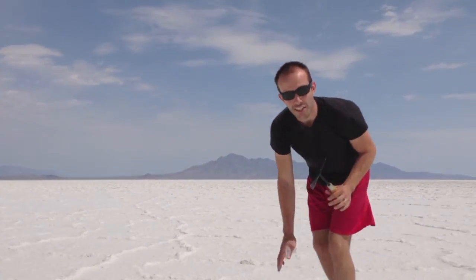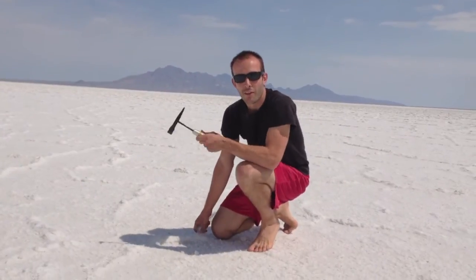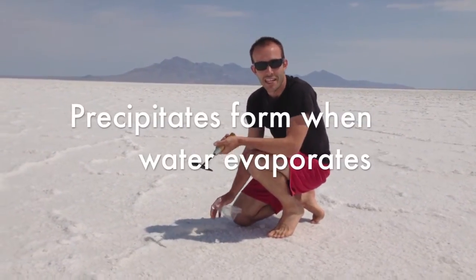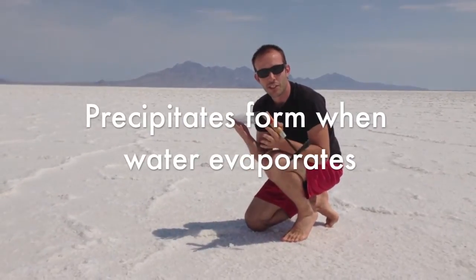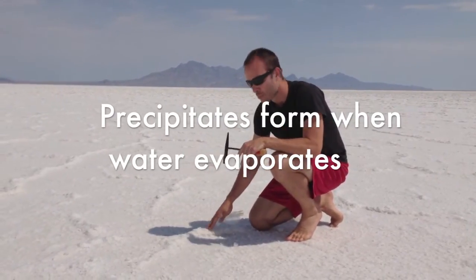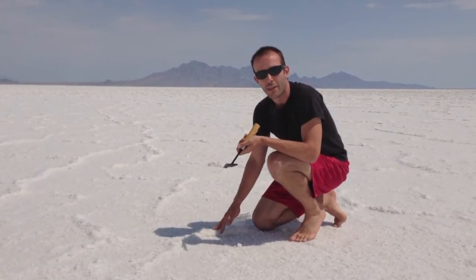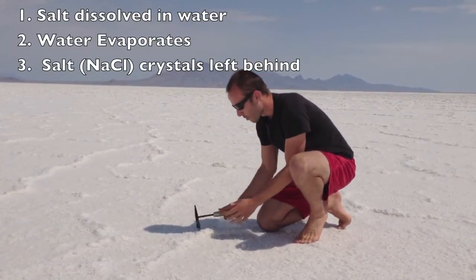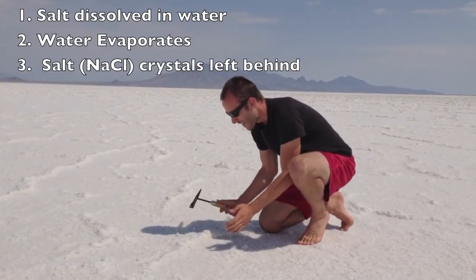The way this salt actually forms is one of our main ways of mineral formation — it's precipitation. These minerals were actually dissolved in the water. This salt was dissolved in the water, and when it dried up and evaporated, it left behind this really thick salt crust.